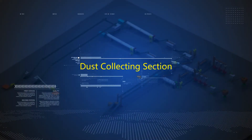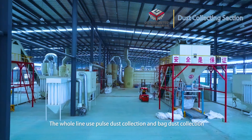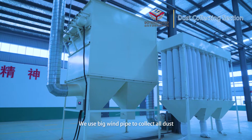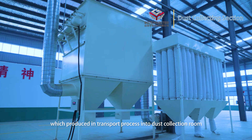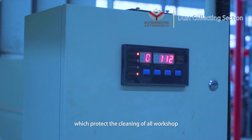Dust collecting section. The whole production line uses a pulse dust collection and a back dust collection system. Large pipes collect all dust produced during the transport process into dust collectors, ensuring a clean workshop environment.